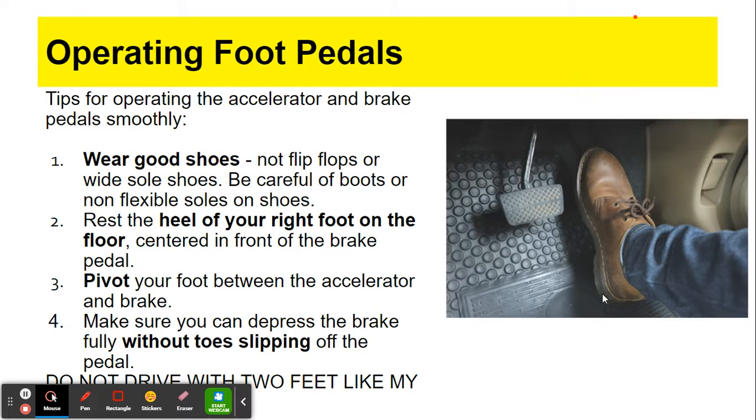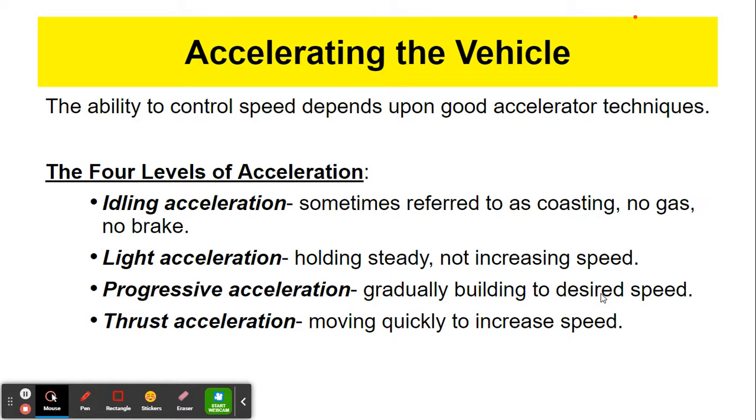Remember, we're pivoting with our foot and our heel is on the floor. Accelerating the vehicle — there are four levels of acceleration. There's idling acceleration, which refers to coasting: that's when you're not pressing down on the gas and not using the brake at the same time. For example, if your car is in park with your foot on the brake, you can take your foot off and your car will move forward. That's idling acceleration.